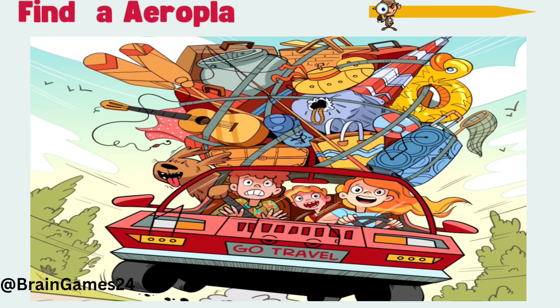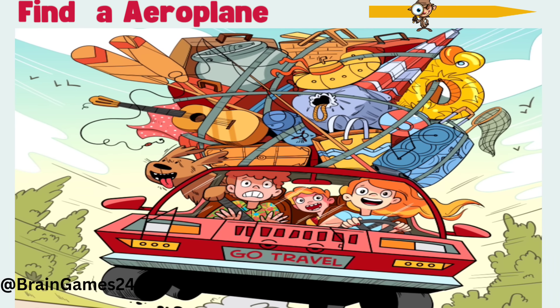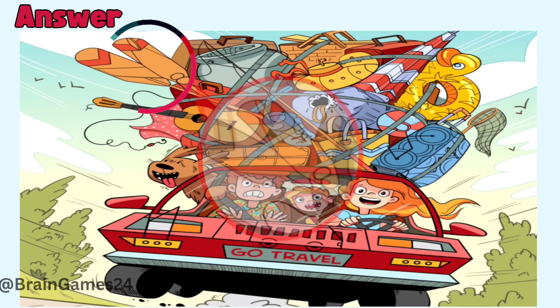Four: find an aeroplane. Time's up. Here.